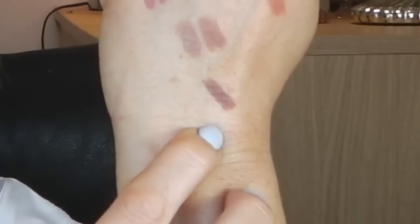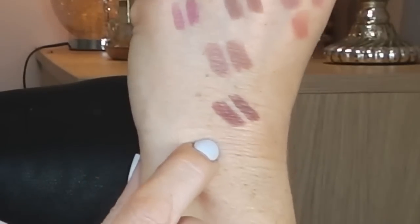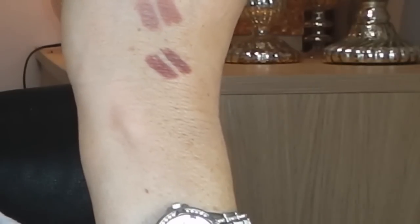The next dupe I have is Urban Decay 24/7 lip liner in Lhasa. And I think a very good dupe for this is L'Oreal Rosewood. So this is L'Oreal Rosewood and this is Urban Decay Lhasa.